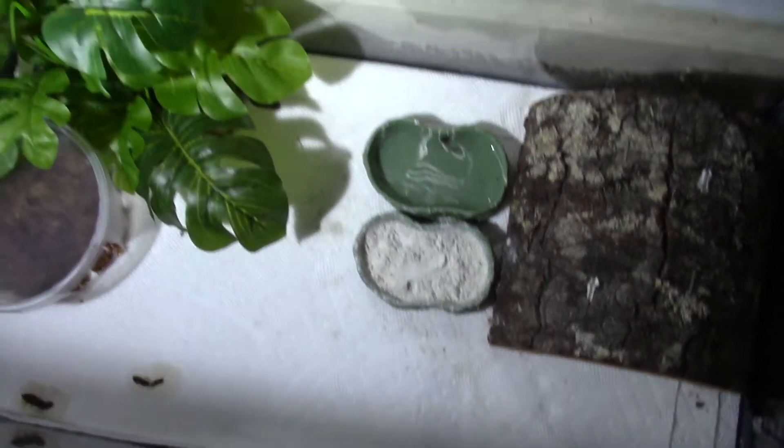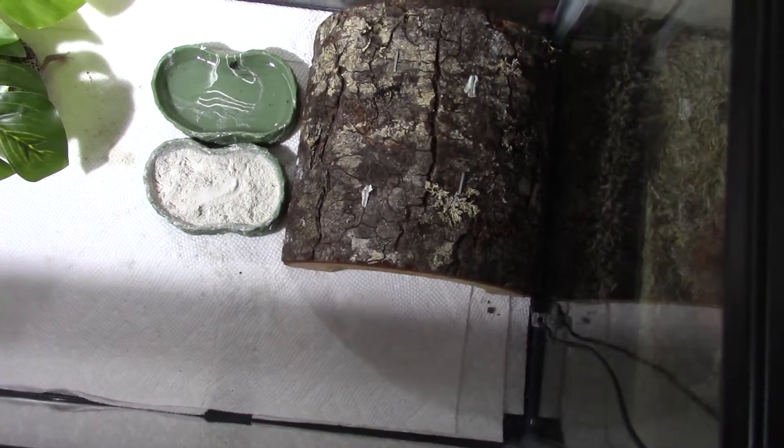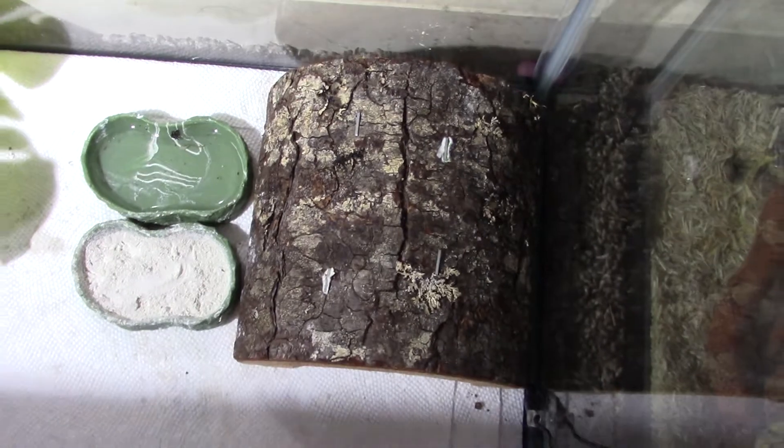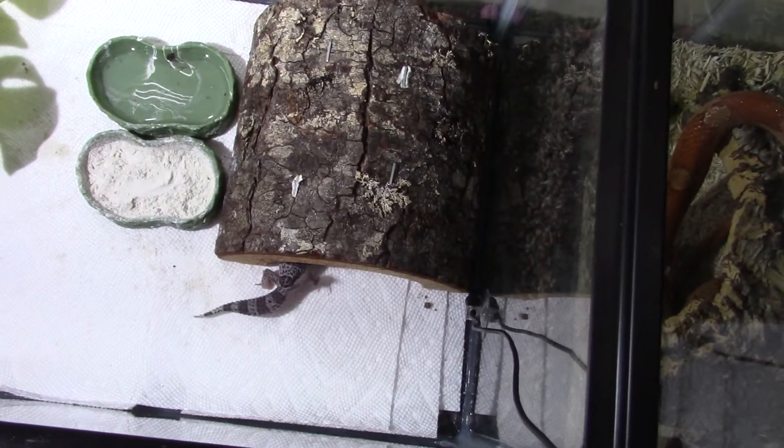The reason why we have paper towel on the ground instead of bedding is because it's not good if they eat something like aspen or sand or coconut fiber. I do not recommend using sand if you ever get a leopard gecko — it's terrible. Coconut fiber is a maybe. Petco and PetSmart will tell you to use sand — do not.